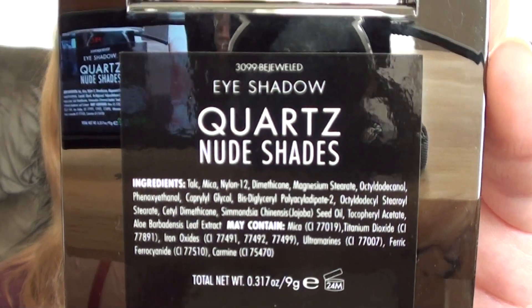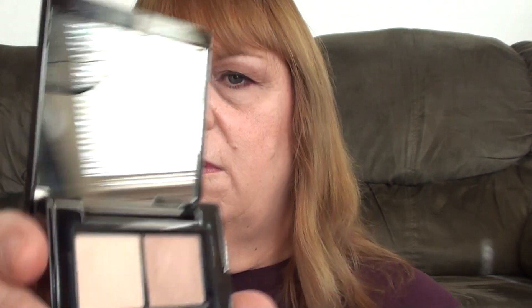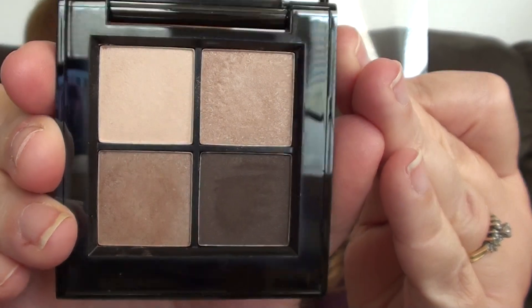And the next one is the Quartz palette, which has the nude shades. Really pretty colors.